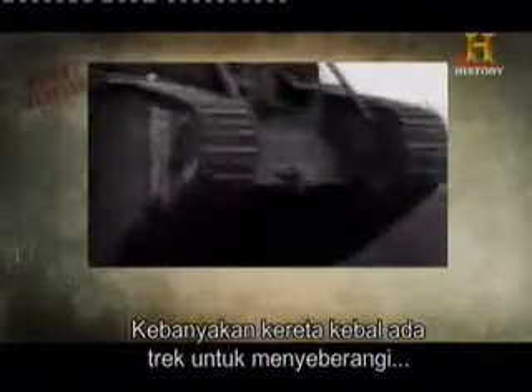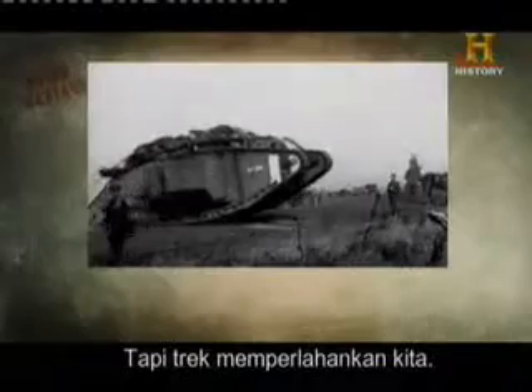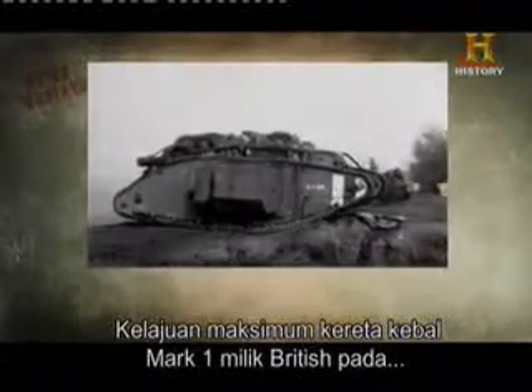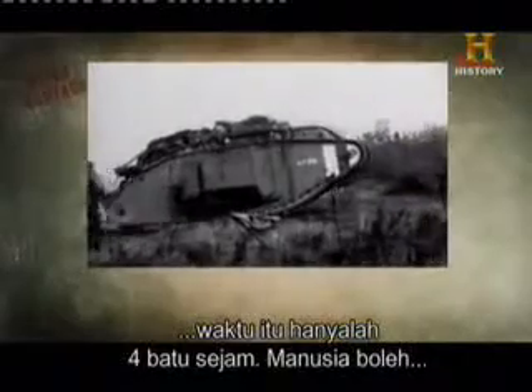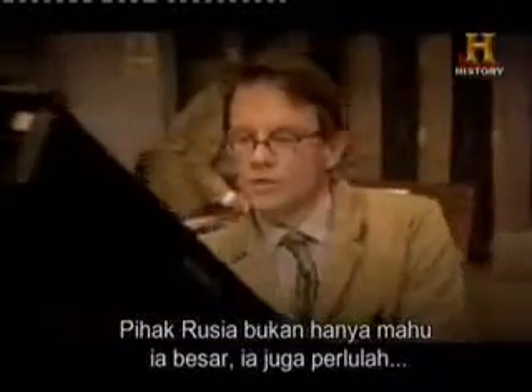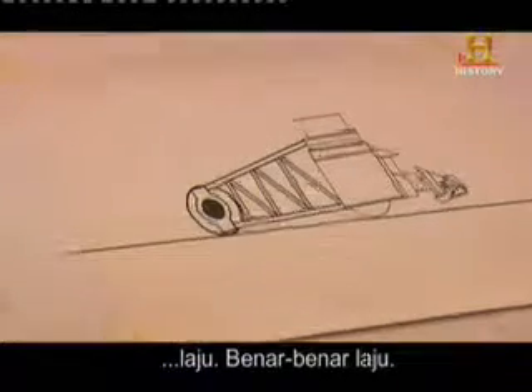Most tanks have tracks to cross battlefield terrain, but tracks slow you down. The top speed of the British Mark I tank at the time was just 4 miles an hour — a man could walk faster. The Russians not only wanted it to be big, it also had to be fast. Really fast.